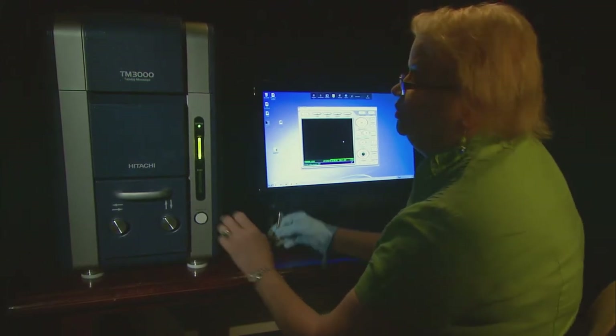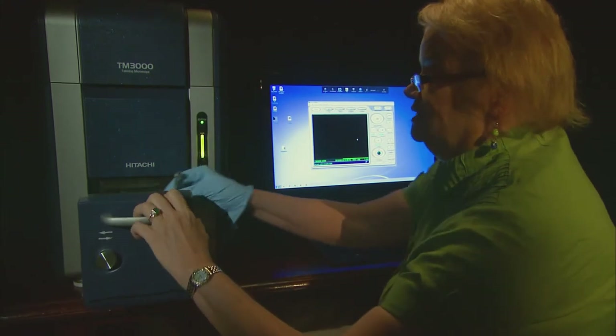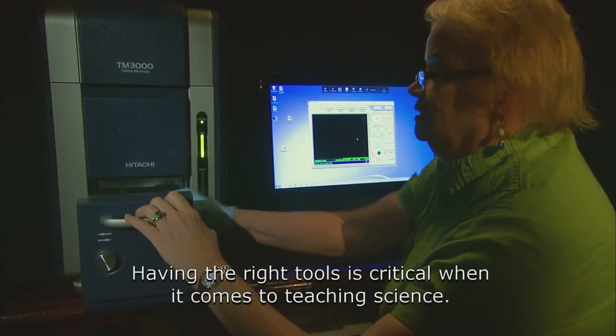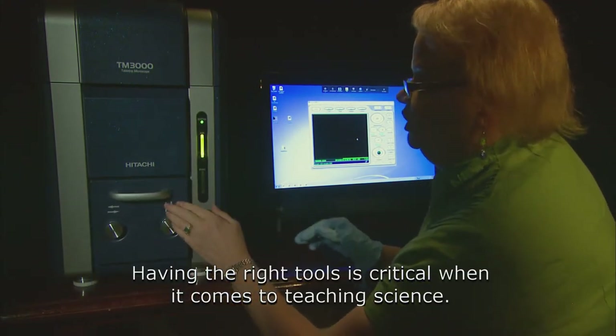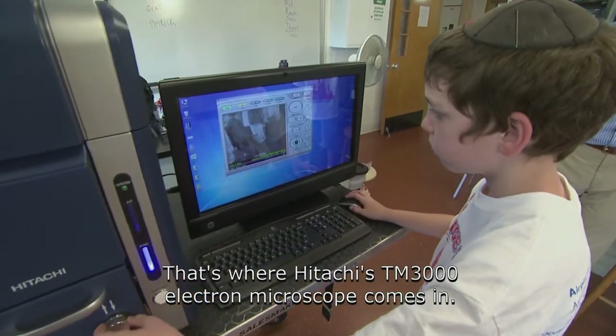We have introduced air into the chamber so that we can open it up to put the sample in. Having the right tools is critical when it comes to teaching science. That's where Hitachi's TM3000 electron microscope comes in.